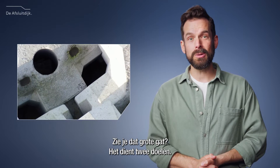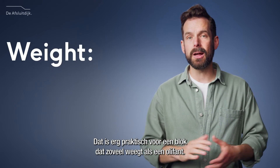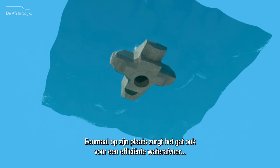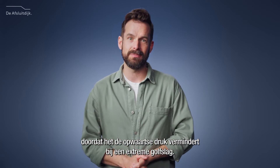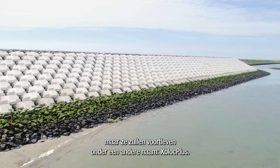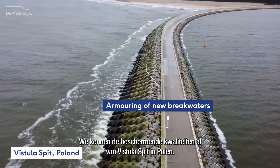See this large hole? It serves two purposes. During construction, a clamp inside the hole helps cranes lift them up — a big help for a block that weighs as much as an elephant. Once in place, the hole also allows for efficient water drainage, thereby reducing the uplift pressure during an extreme wave attack. The level blocks were created especially for the Afslout dike, but will live on under a different name: the X block plus. We can already see an example of its protective qualities on Vistula Spit in Poland.